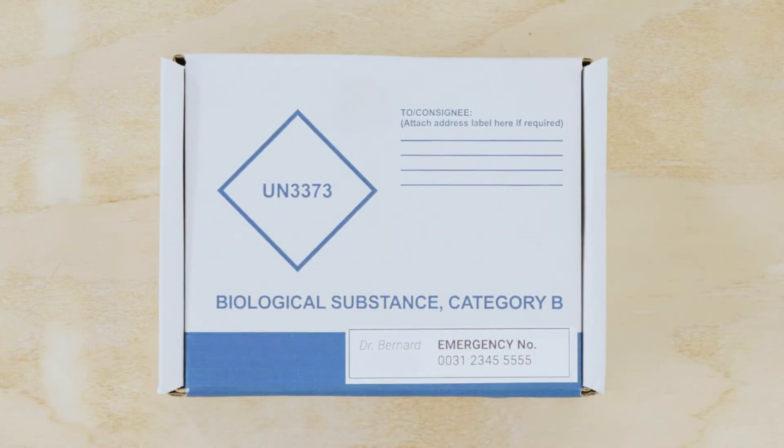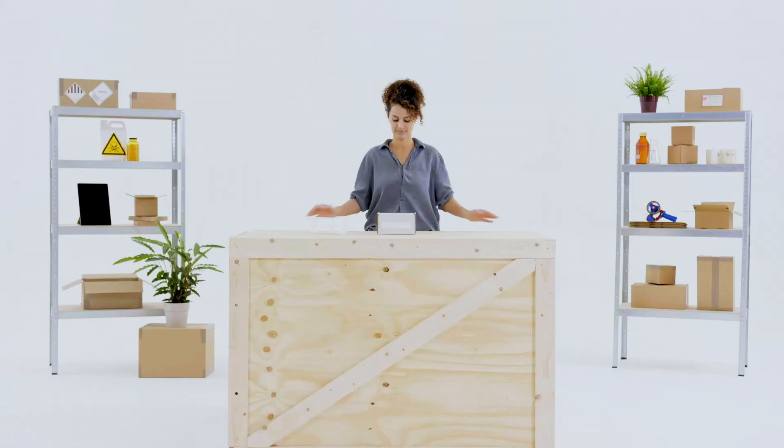And that's how you ship Biological Substances Category B. Another option is to hire a person or company to do it for you. For more information, contact your preferred carrier.